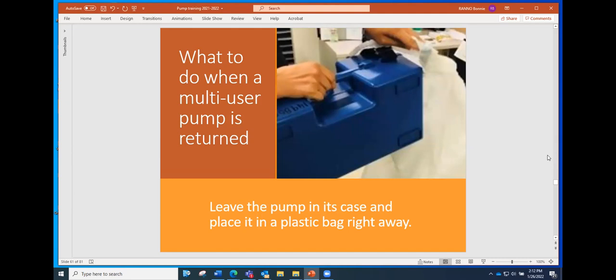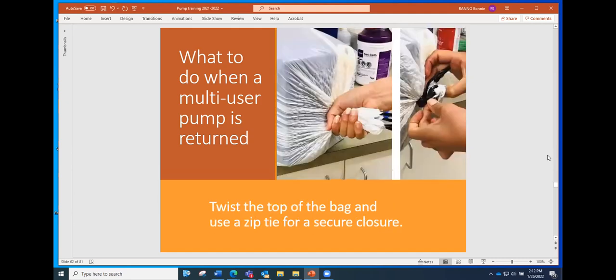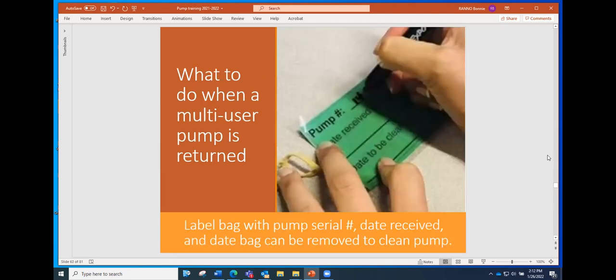Once the mom walks away, leave the pump in its case — you may have opened it just to take a peek — then put it in a plastic bag right away. Secure the top of the bag with a twist tie so nothing can get in or out. What we're checking for is insect infestation of the pump, which tends to happen more in Southern parts of the United States but does happen here too. The pump stays in the bag for three days. Label the pump with its serial number, the date it came back in, and the date it can be removed from the bag and cleaned.